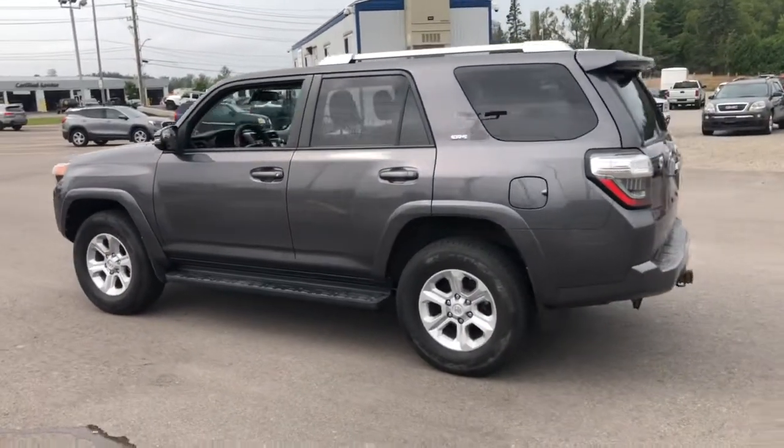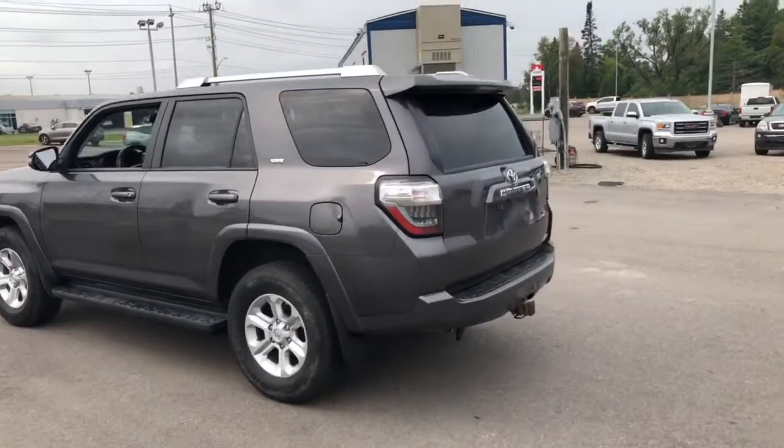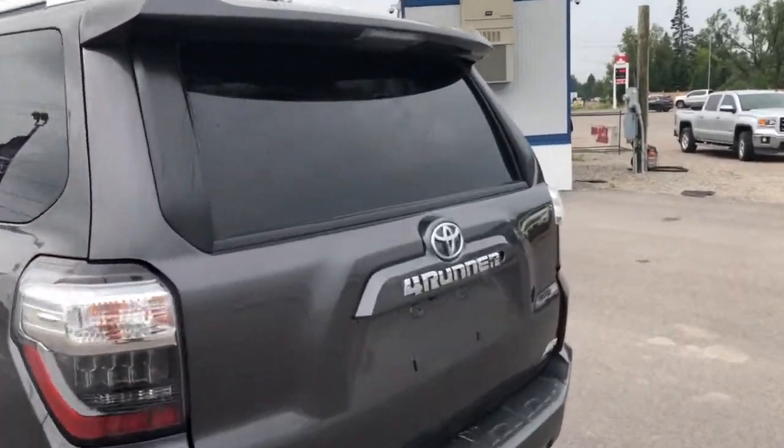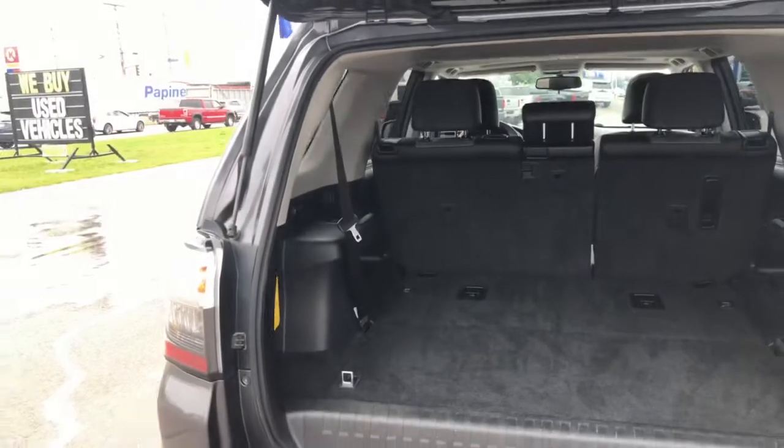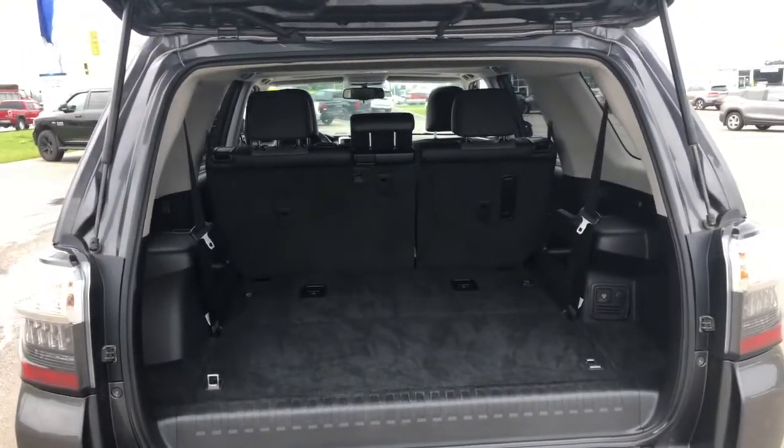You can tell just by looking at the body of it, it's also in great shape. I like that dark gray color. Lots of room in this one. It's actually even set up for trailer and it has a trailer brake controller inside. It's a seven passenger SUV.